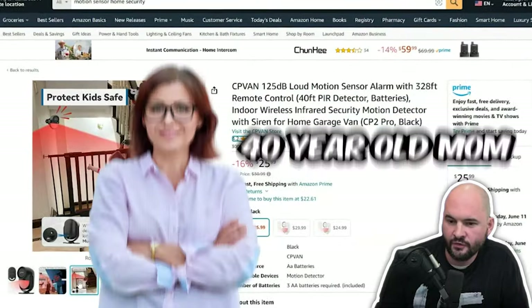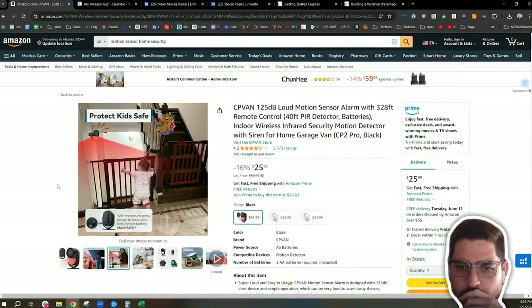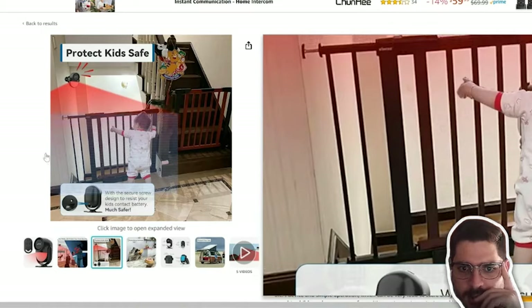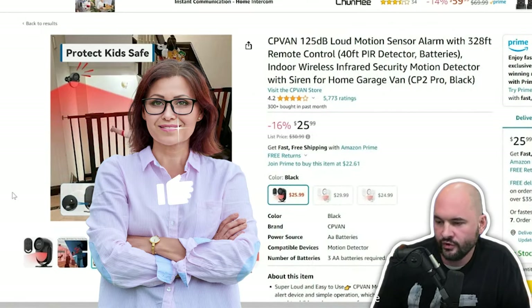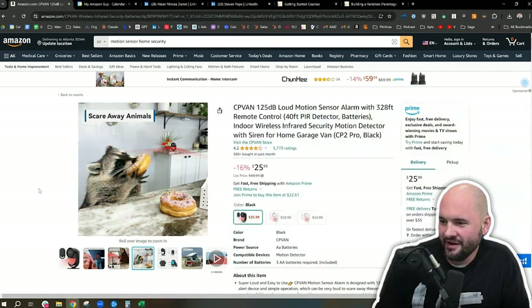On that second listing, if you're going to go for the 40-year-old mom, maybe you put something like this on the main image. That is very strong — a very strong lifestyle. Instantly attached to the 40-year-old or 35-year-old mom. 'Stay away' — like a scare-away image. This image wins an award.